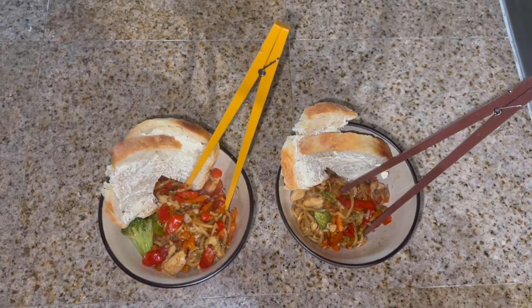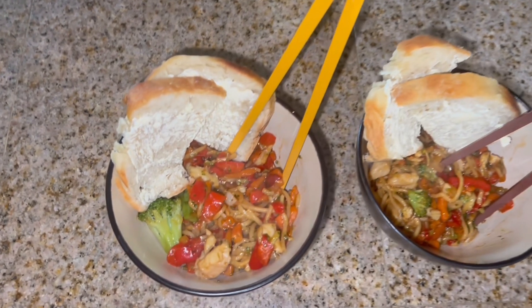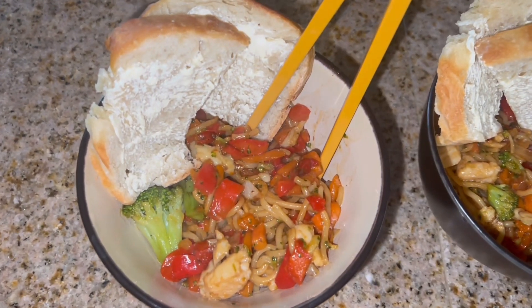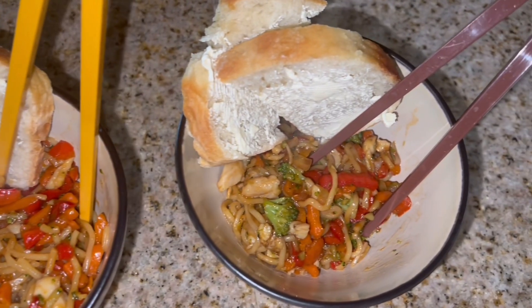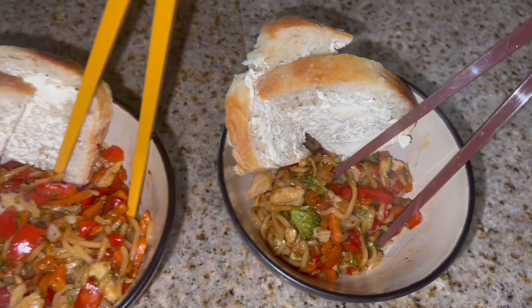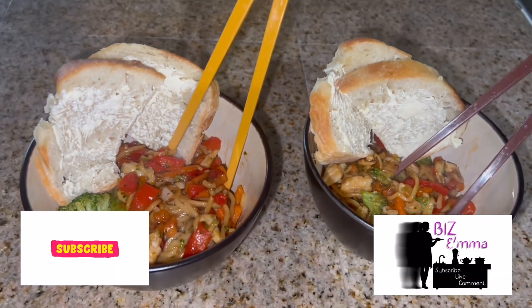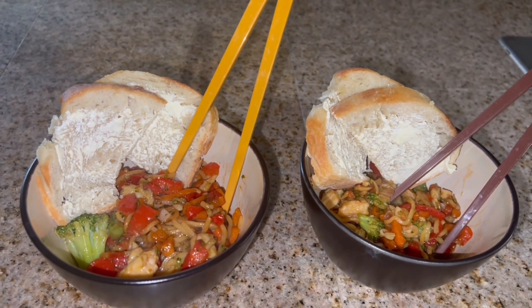That concludes this week's What's for Dinner video using Trader Joe's products — they were all delicious and I highly recommend them all! I hope you loved this video, give it a thumbs up, and hit that subscribe button if you haven't done so already. Come back next week for What's for Dinner video number 108. Have a fabulous week, bye!